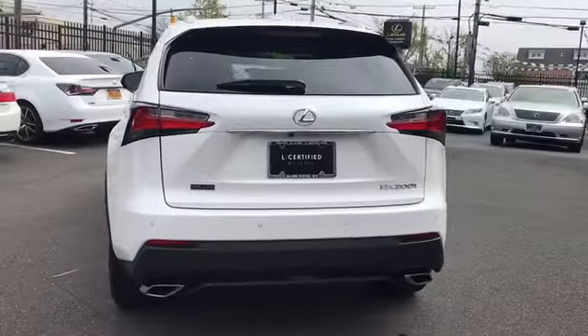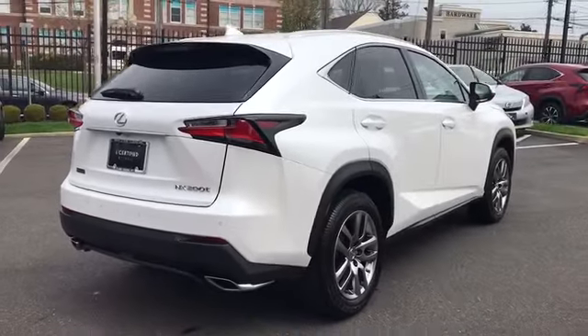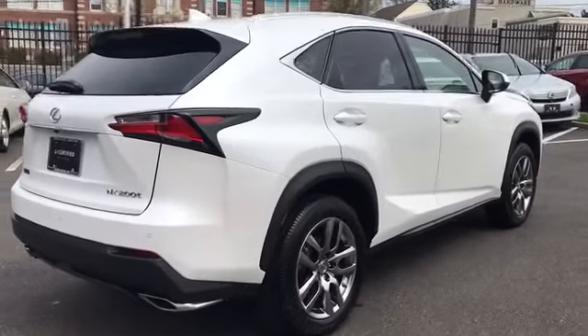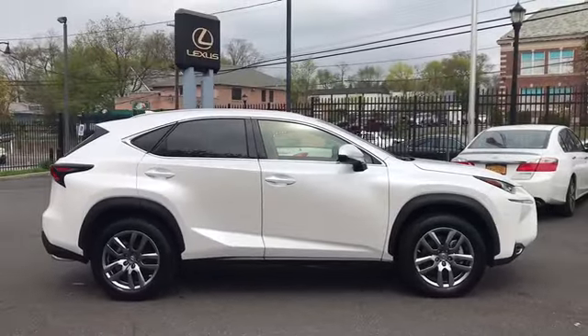Traction control, power passenger seat, navigation system, dual airbags, leather-wrapped steering wheel, Bluetooth, power steering, home link garage door opener, four-wheel disc brakes, eight speakers, rear window defroster.